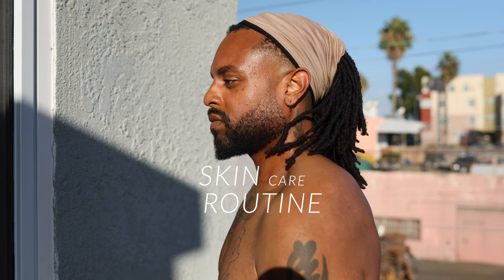Let's get into my skincare routine. Here I am with a dry face and here I am with a wet face.